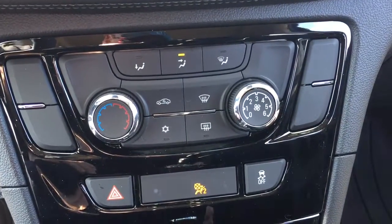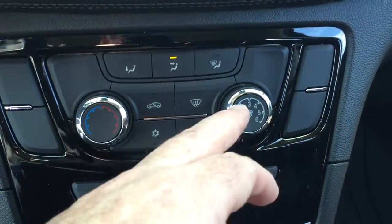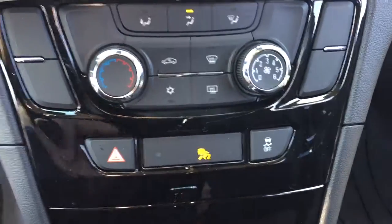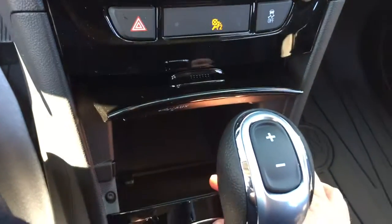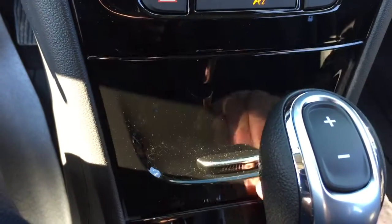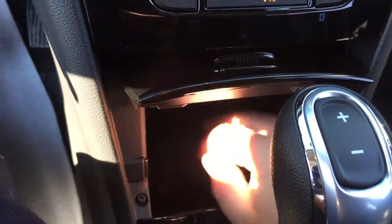Below the display you have your front and rear defrosters, temperature gauges and fan speed controls, air conditioning button, traction control, and hazard lights. New for 2017, the connectivity area is tucked away neatly so when you're not using it everything stays organized. Underneath you'll find a 12-volt adapter and an auxiliary input.